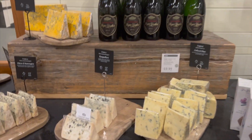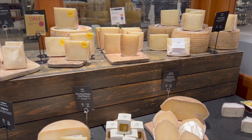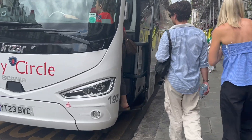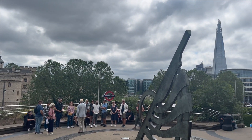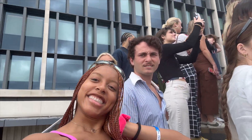All right, by the way — the cheese! We're by Big Ben, so we're going to see it really soon.